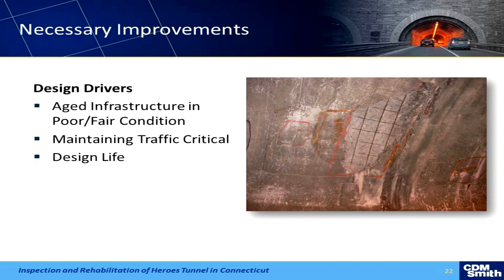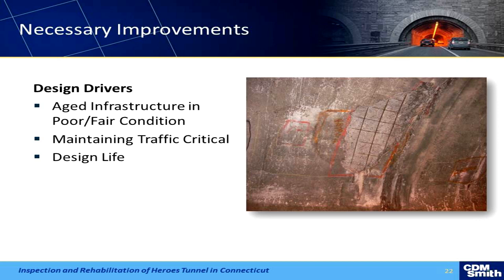We started looking into design. The drivers were the aging infrastructure, maintaining traffic — which was paramount — and design life. There are about 71,000 cars a day using this road. When we modeled a full barrel shutdown for rehabilitation, it backed up just about to the New York State line, which is about 50 miles — obviously not acceptable. So that really started driving what we're going to be able to do in terms of rehabilitation on the project.